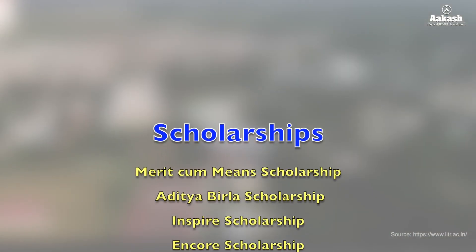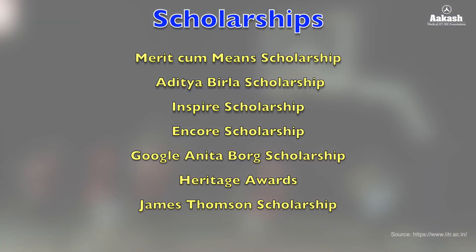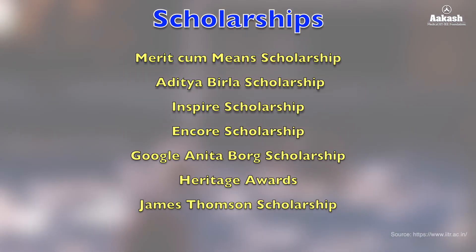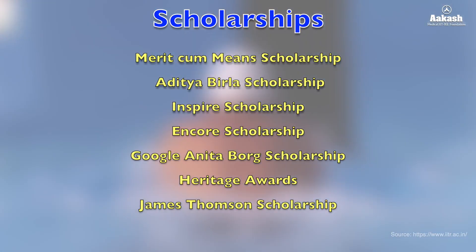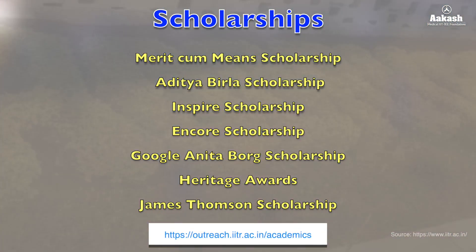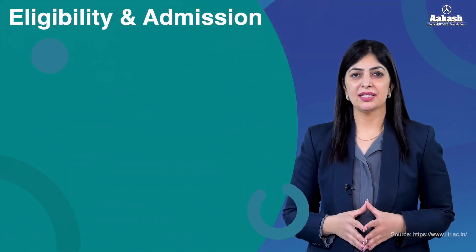The institute also offers scholarships, fellowships, and fee concessions, apart from providing bank loans. Some scholarships that cover various expenses on campus are Merit-cum-Means Scholarship, Aditya Birla Scholarship, INSPIRE Scholarship, CORE Scholarship, Google Anita Borg Scholarship, Heritage Awards, and James Thomas Scholarships. For further details on trust scholarships available for various departments, visit the official website.